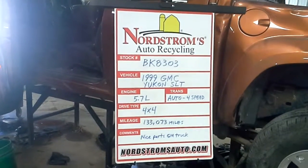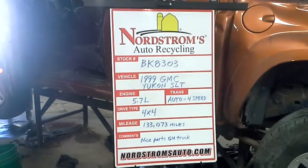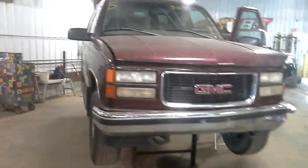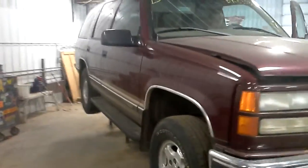Good day, welcome to Nordstrom's Auto Recycling. Today we have stock number BK8303. It is a 1999 GMC Yukon with the SLT package.